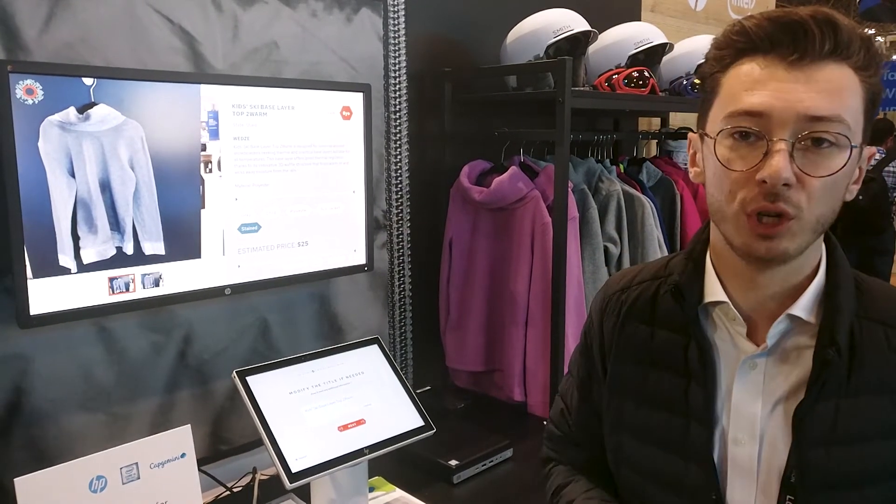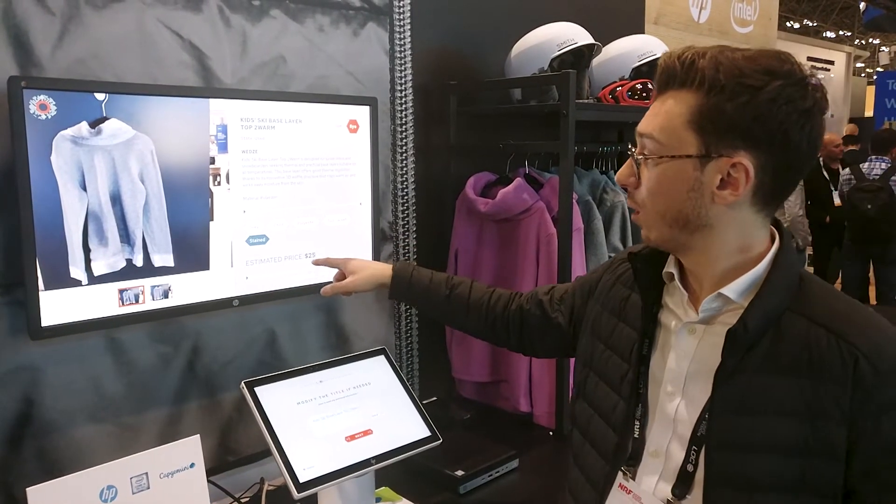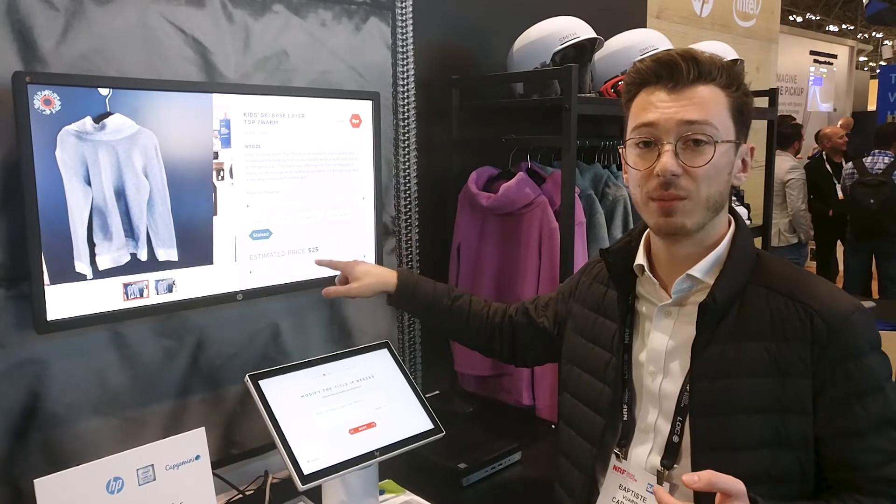For the damage detection part, we use an image recognition module optimized by Intel technology to recognize all the damages. With that, we can estimate the price taking all the damages into account.